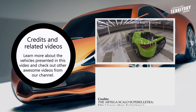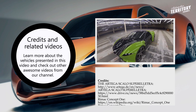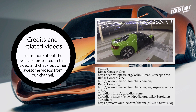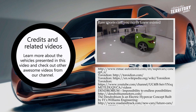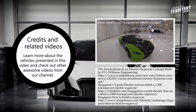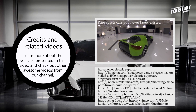Thanks for sticking around till the end! If you liked this video, feel free to check out some of our previous releases or hit the subscribe button to get notifications when new content comes out. Don't forget to like and leave a comment below to let us know what top list you would like to see in the next episode. You can also follow our second channel, Automotive Territory Daily News, to stay up to date with the latest automotive releases around the world — just follow the link in the description below.